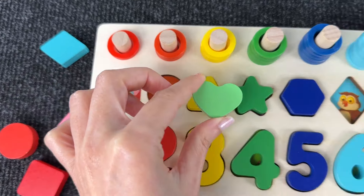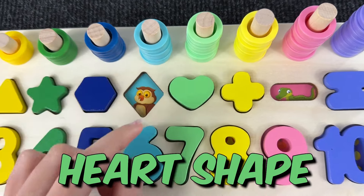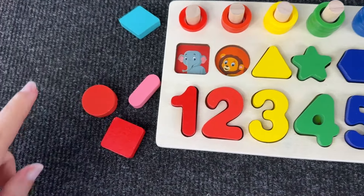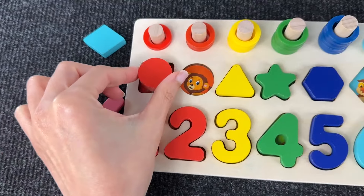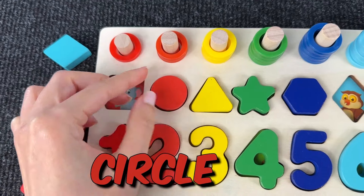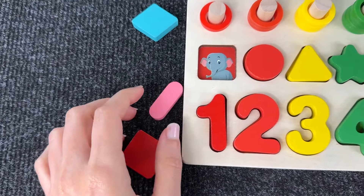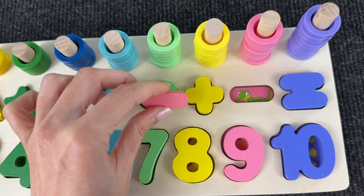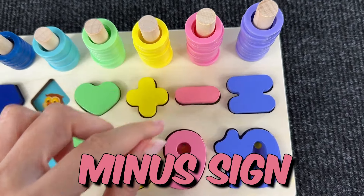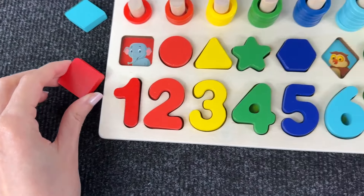Now the next one is the circle. It doesn't go here, but yes it goes here — this is a circle! And next is the minus sign — it goes yeah, right here, great! Now let's take this — it's a square. Where does it go? Yeah, exactly here!